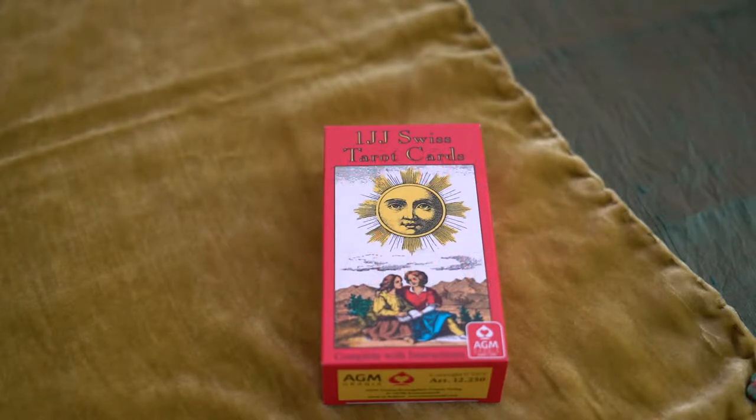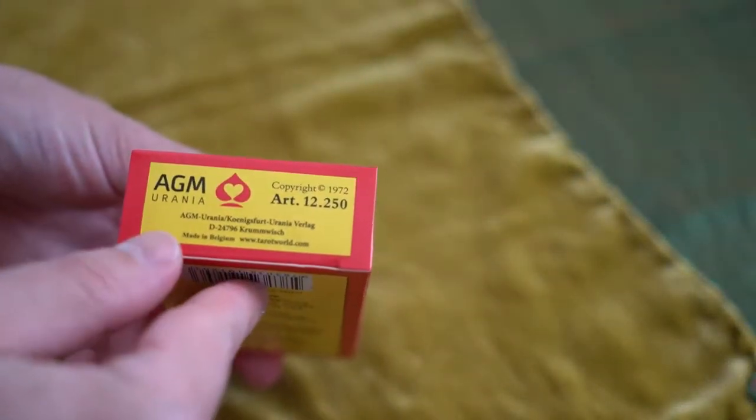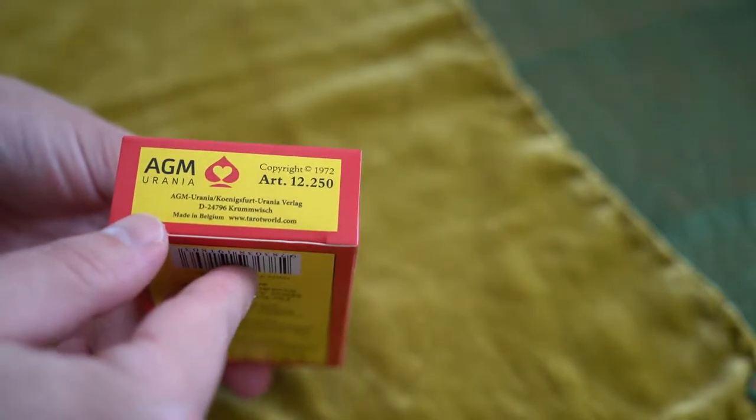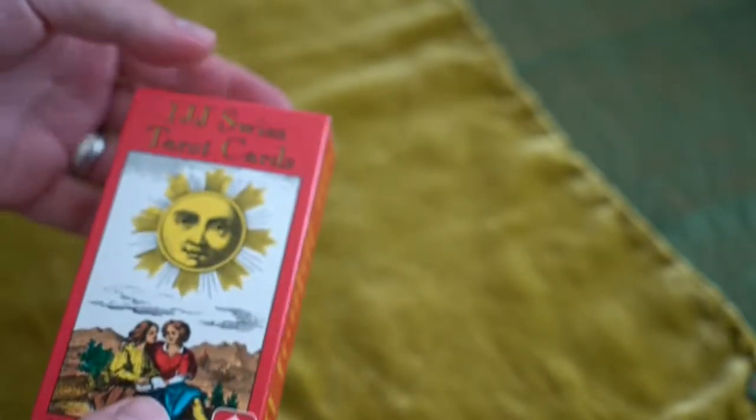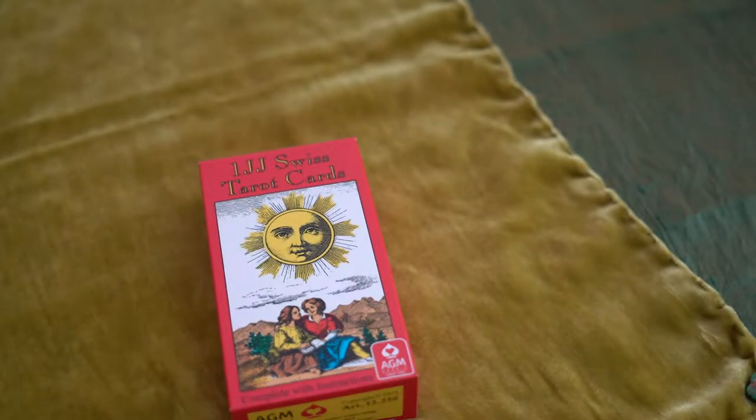This is the 1JJ Swiss Tarot deck — one I've really wanted for a long time. This year it was reissued somehow, and I found it brand spanking new. A.G. Mueller is the publisher, it's made in Belgium, and this one says copyright 1972. It's got the website on there, so it can't be too old from 1972 — the internet didn't exist back then as we know it.